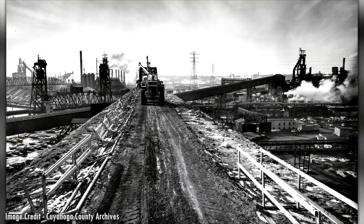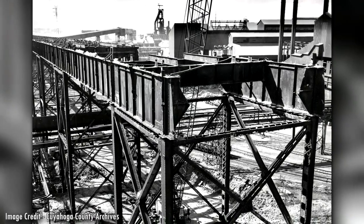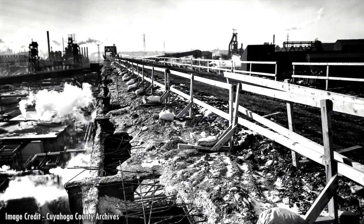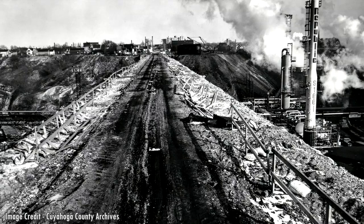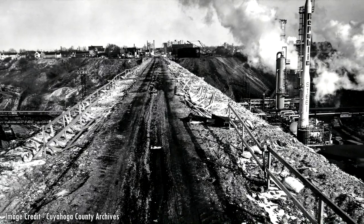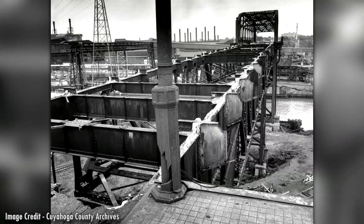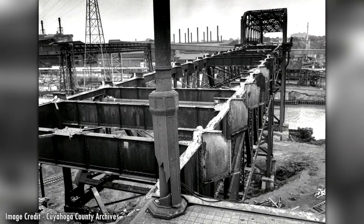The dismantling of the bridge was a long and delicate process. The construction firms had to work around equipment from the steel mills and could not disrupt their around-the-clock work. There were also numerous pipes containing natural gas, steam, fuel, oxygen, water, electricity, and coke gas. If any were damaged, it could cause an explosion. The construction firms even had to take out a $100 million catastrophe insurance policy.